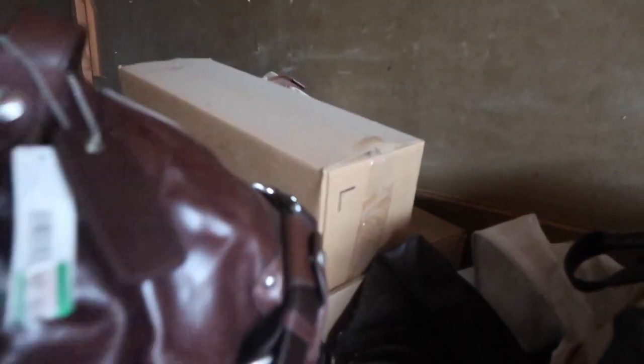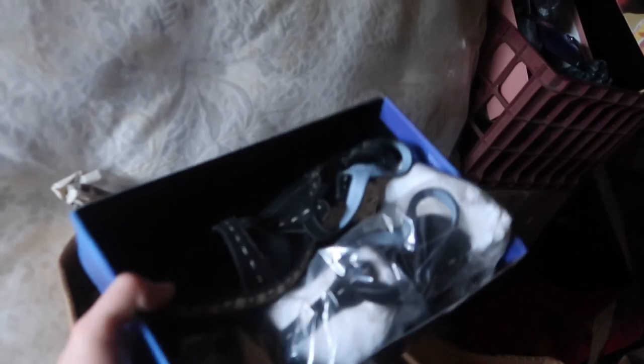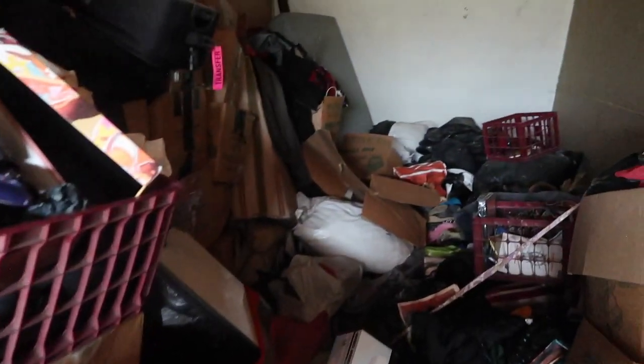All these boxes. Purses — just everything. And a lot of them have the tags. Look at this — $165 for this purse. Macy's. Brand new. All this stuff is brand new, never used. It's all got the tags on it. Every single box. It's crazy — it's all brand new.